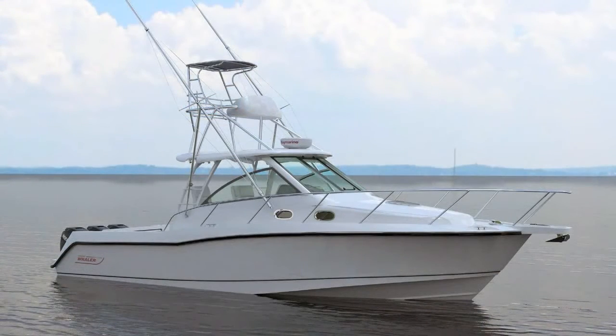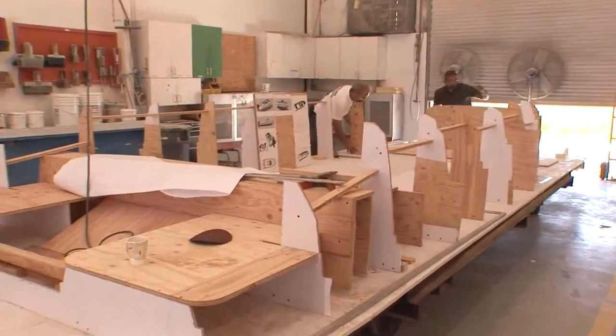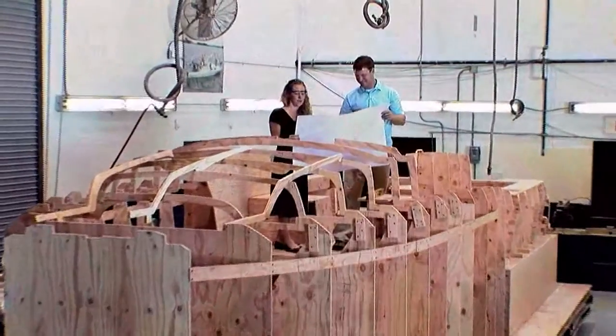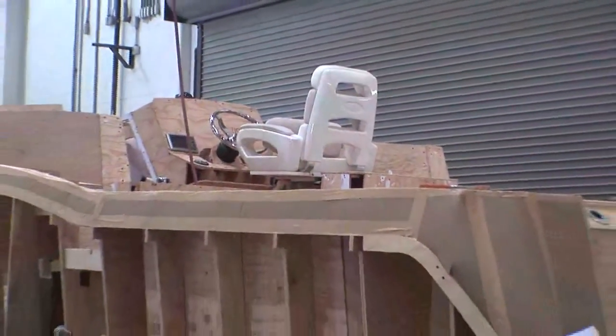Once the design begins to take shape, a full-scale mock-up is built to allow the Boston Whaler team, our dealers and customers to experience the vision for the product before we develop the final engineering or build production tooling. Many of our innovations and refinements have been developed as a result of these mock-ups.